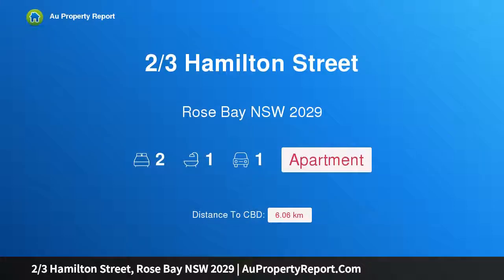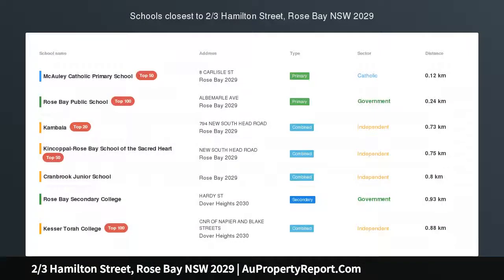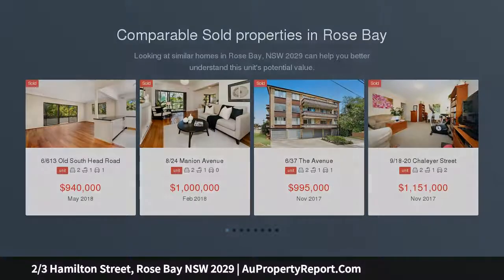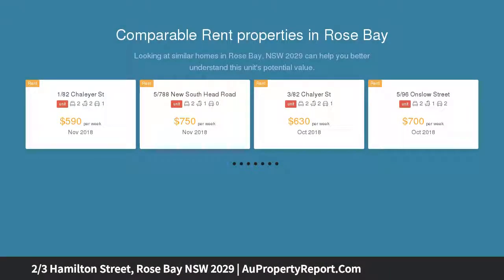Introducing property 2/3 Hamilton Street, Rose Bay, New South Wales 2029. A garden apartment in a boutique block, located on the ground floor, this spacious two-bedroom apartment offers the scale and feel of a semi, complete with its own private entrance opening to a leafy hedge garden — a private green escape.